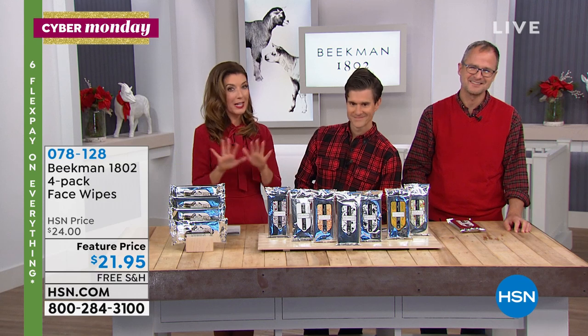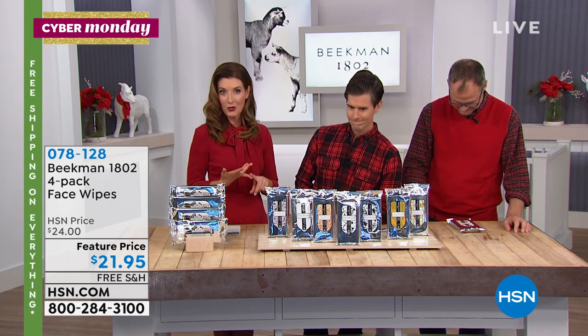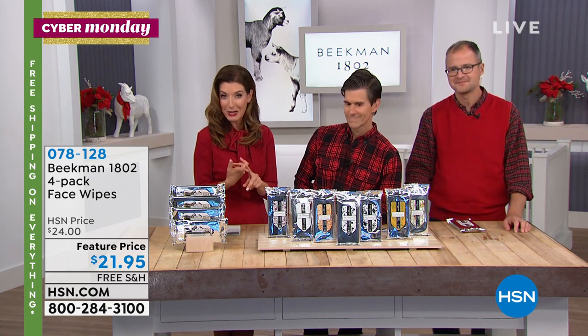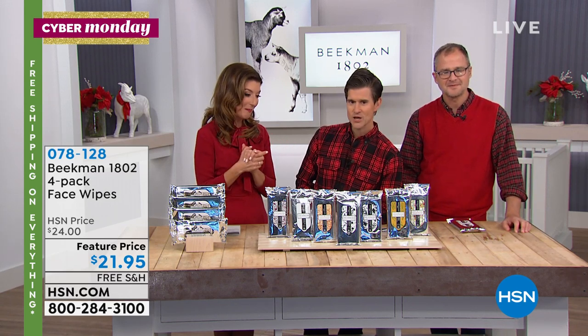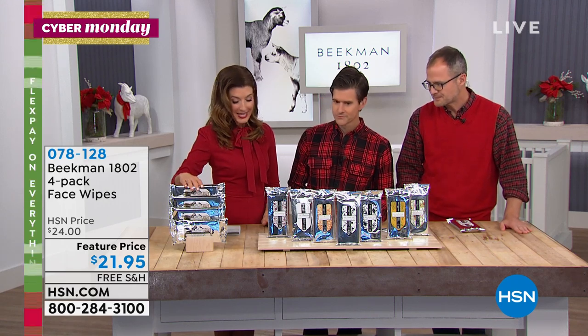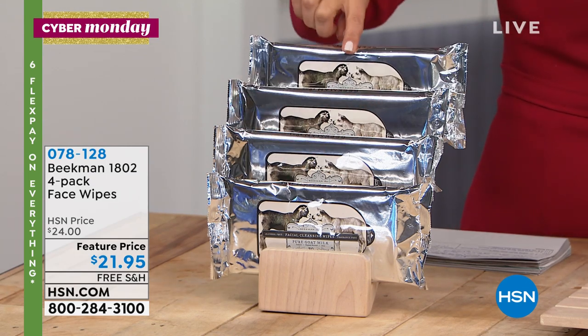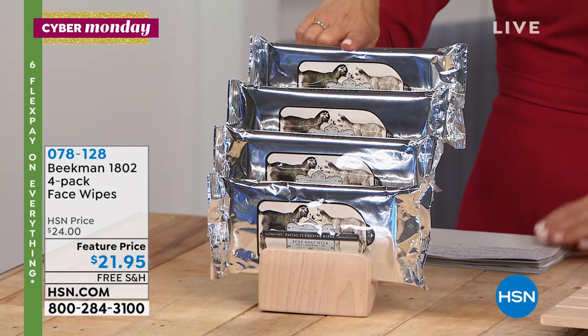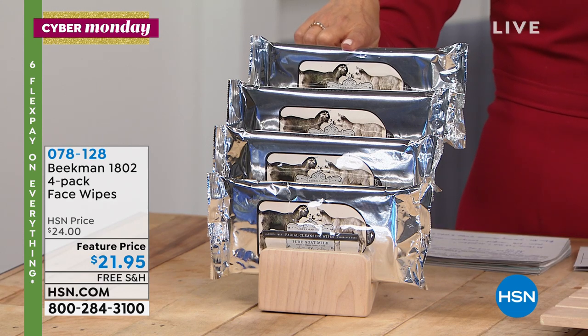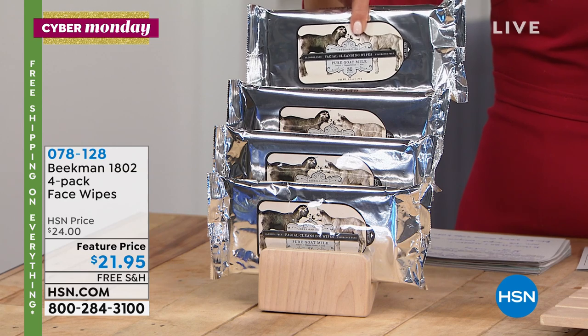This is a true four-in-one. Each one of these facial wipes cleanses, exfoliates, moisturizes, and is also anti-aging with Coenzyme Q10 — amazing ingredients built right in. These wipes are different than any other wipe anywhere. You're getting a four-pack, each pack has 30 wipes — a total of 120 wipes for $21.95. That's $0.18 a wipe.